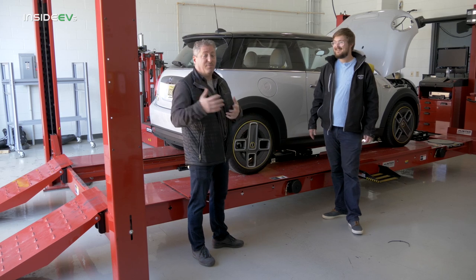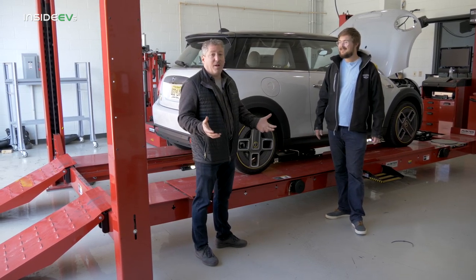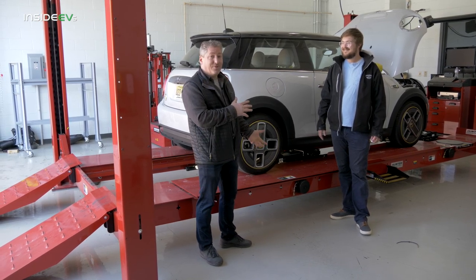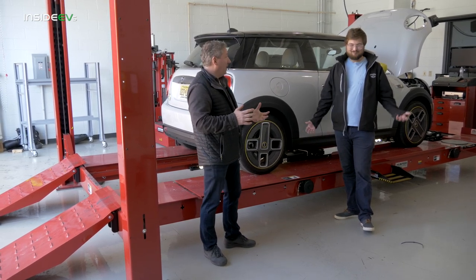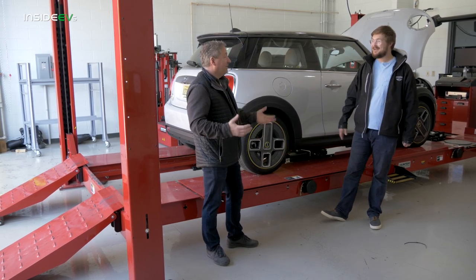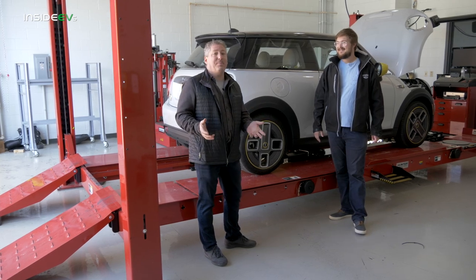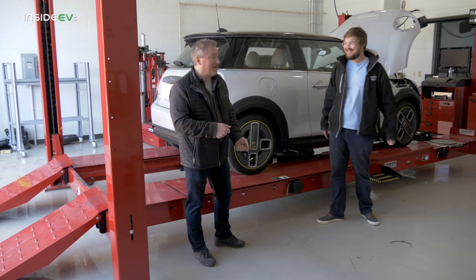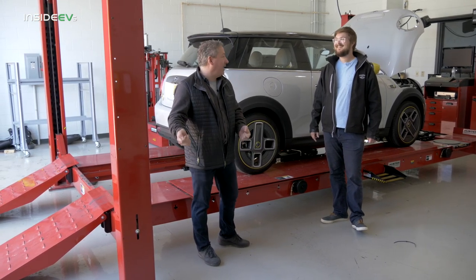Ten years later, it's crazy how much has changed. Kyle just drove this car from New Jersey down to North Carolina — almost 500 miles — in a car that has the shortest range of any electric vehicle available today. The infrastructure made it possible; they were passing chargers on the way down and didn't even stop at every DC charger.